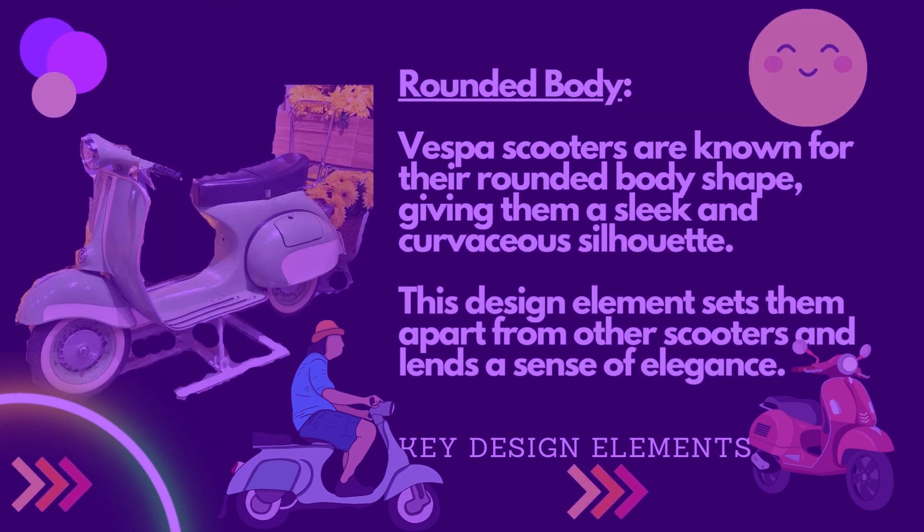Vespa Scooters are known for their rounded body shape, giving them a sleek and curvaceous silhouette. This design element sets them apart from other scooters and lends a sense of elegance.